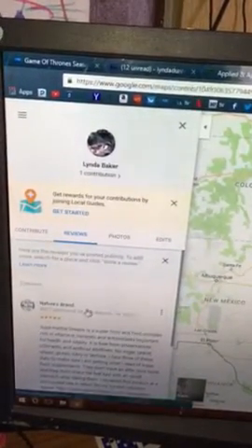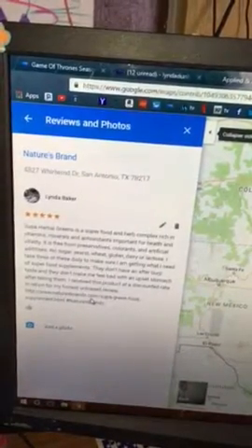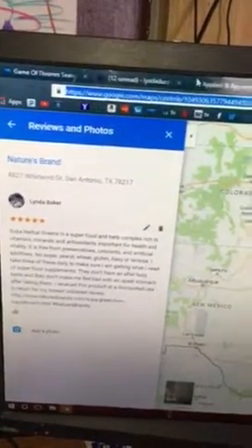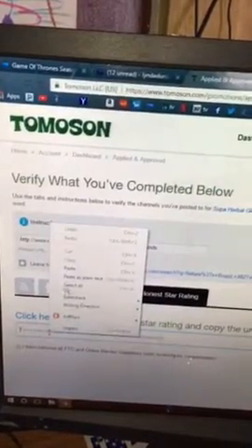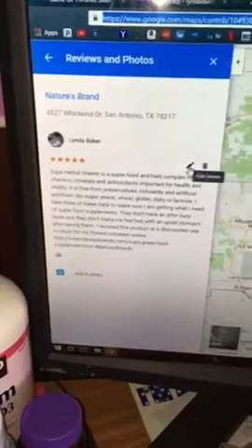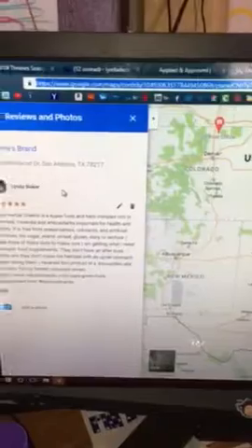Then there's 'edit review,' 'delete review,' 'add a photo' — but there's still nothing I can do. We'll try this URL but I don't believe it's going to work. And that URL — you cannot use it to edit or delete the review.